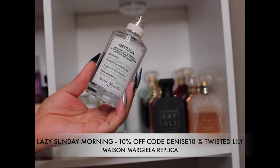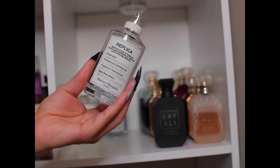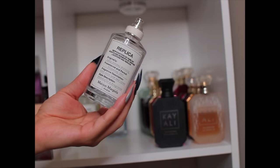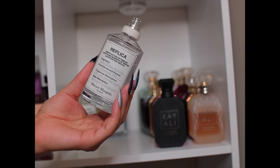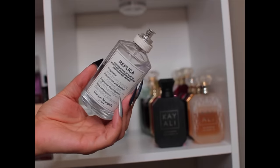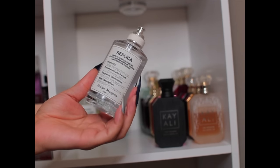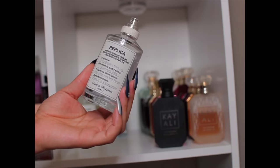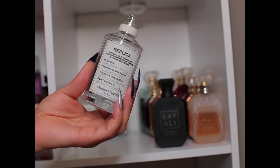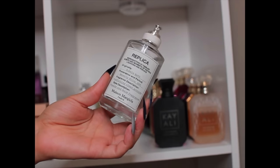This is the fragrance that got me into Replica fragrances — Lazy Sunday Morning. I love it. I went through a whole travel size. It smells exactly like a lazy Sunday morning laying in bed with your partner, clean crisp freshly washed white sheets, sun gazing on both of you — just a really chill clean laundry type of fragrance. You have to like clean laundry fragrances to like it, but it also has that soft Replica skin DNA that makes it special.